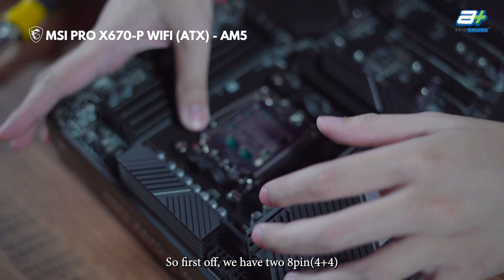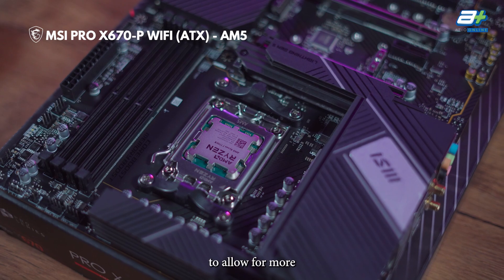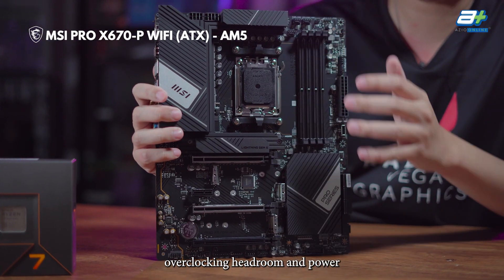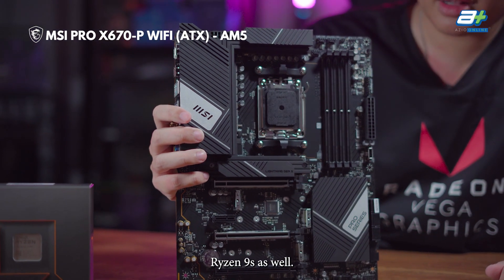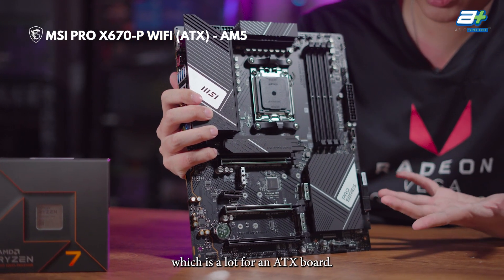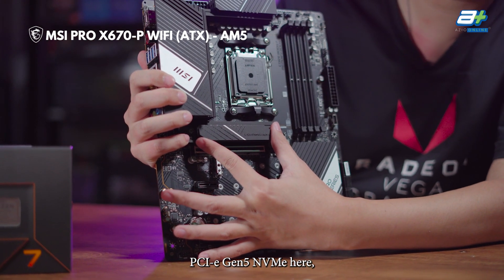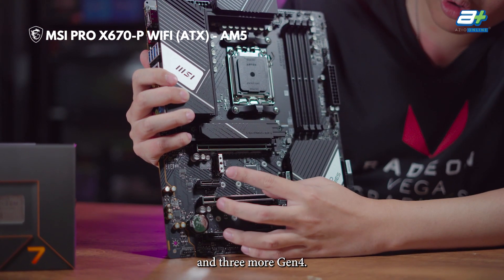First off, we have two 8-pin (4+4-pin) CPU power connectors to allow for more overclocking headroom and to support the newer Ryzen 9s as well. Other than that, it actually has four M.2 slots, which is a lot for an ATX board — a PCIe Gen 5 NVMe slot and three more Gen 4.